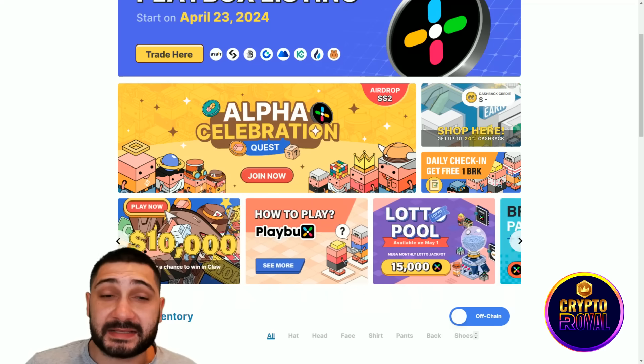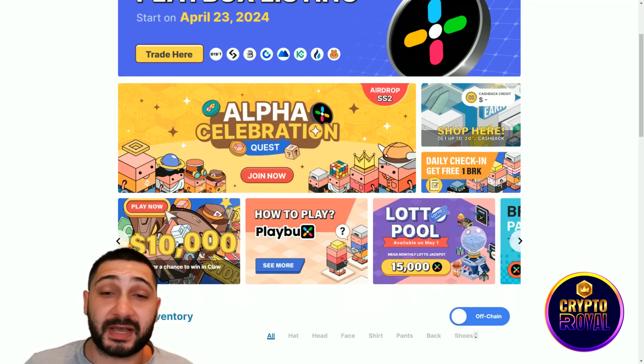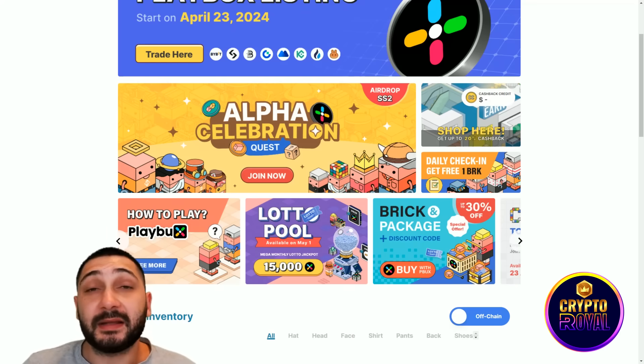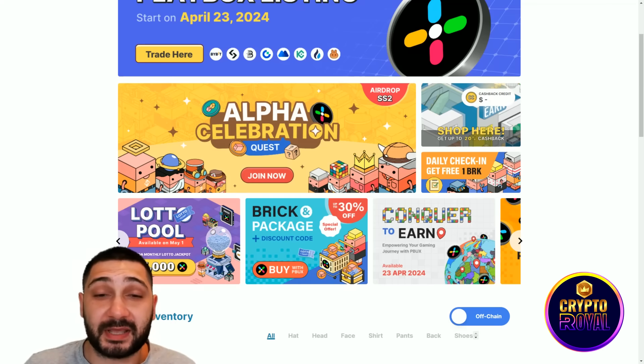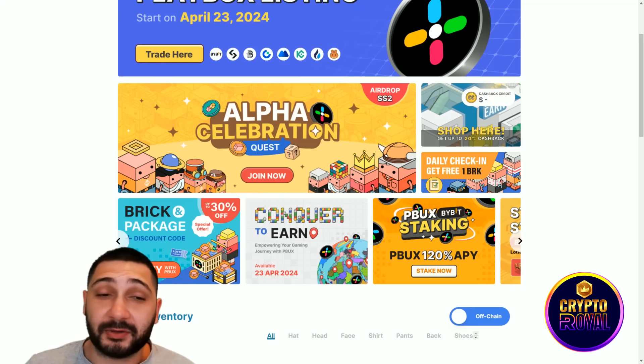Everyone gets their own customizable room to hang out with friends. Community owners can partner with them to get a larger space, and projects with smart contracts can integrate into the PlayBucks space. They are offering a lot of things.